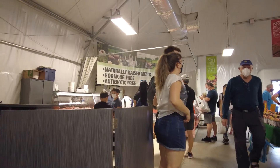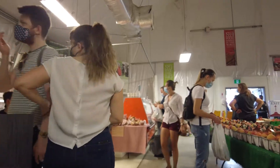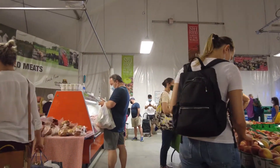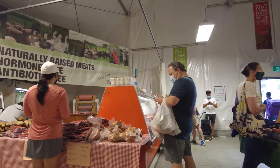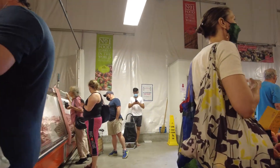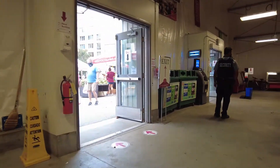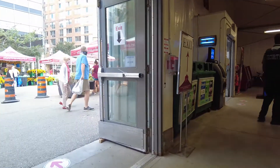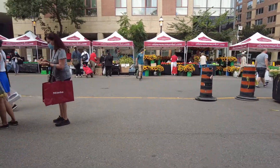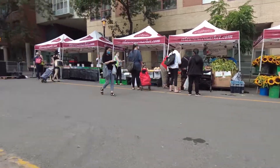Look at the lineup for these meats. Okay, it's a little bit too crowded in there for me, so I'll step out. But now you've seen what it looks like. By the way, it's about 9:30 — actually closer to 10 in the morning.